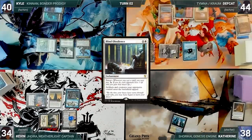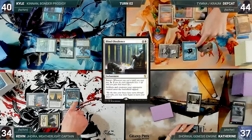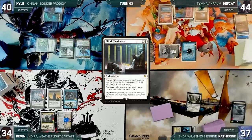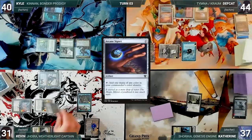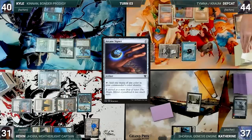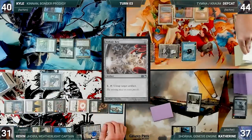The turn moves to Katherine. She draws and plays a Polluted Delta, cracks it, pays a life, and fetches up a Tundra. She casts Blind Obedience — Mystic and Mystic trigger and Kevin and Deaf Cat draw. Obedience resolves and Katherine passes. During his upkeep, Kevin loses his Mana Crypt roll and takes three damage. In his first main phase, Urza's Saga gets another counter. He plays an Island for turn, then casts his commander Joyra Weatherlight Captain into play tapped through Blind Obedience. He casts an Arcane Signet — Remora triggers and Deaf Cat draws; Joyra triggers and Kevin draws — Signet enters tapped. He casts a Sol Ring and both draw again. He casts a Voltaic Key and both draw again.